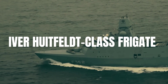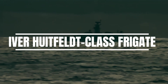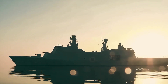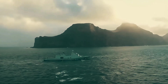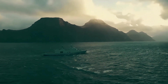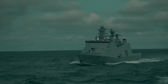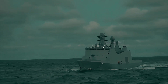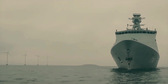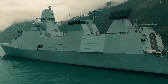The Iver Hootfeldt-class frigates represent a new generation of air defense capability within the Royal Danish Navy. Commissioned between 2012 and 2013, these ships combine affordability, flexibility, and advanced firepower in a single, balanced design. Born from the experience of the Absalom-class multi-role vessels, the Iver Hootfeldt-class proves how innovative design can redefine what smaller navies achieve on a global scale.